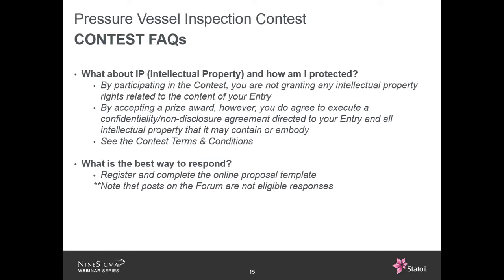What's the best way to respond to this project? First, register on the NineSights website to create an account. Then, go to the online proposal template, fill it in with all the information you want to share, and upload additional information as attachments — an article you think is interesting, some slides with pictures, anything that will help generate Statoil's interest. If you have problems or questions, we are here to help you.